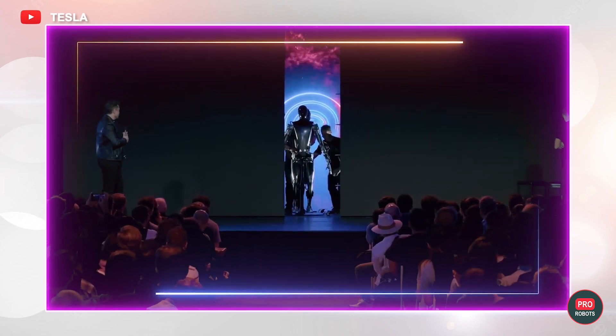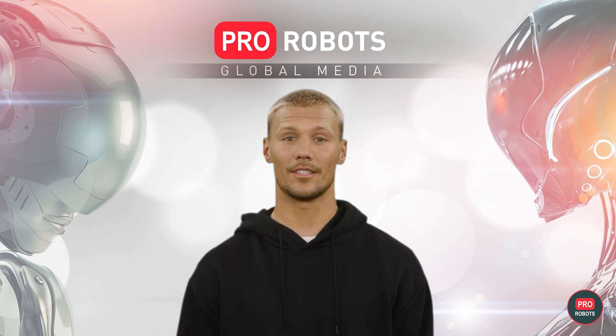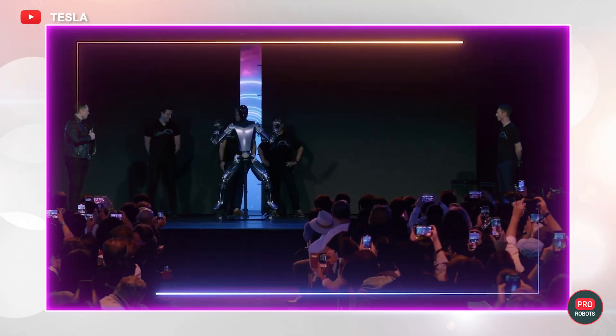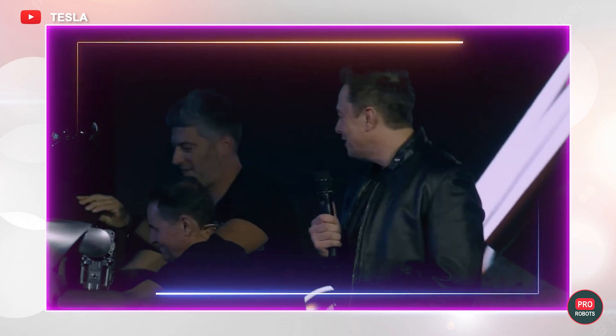During the first public demonstration last fall at the AI Day event, the second-generation Tesla bot prototype moved around the stage on a stand with the help of assistants, and all it could do was wave its arms in welcoming gestures.